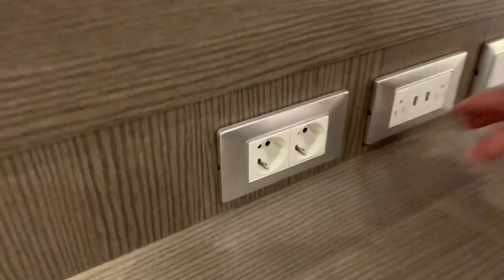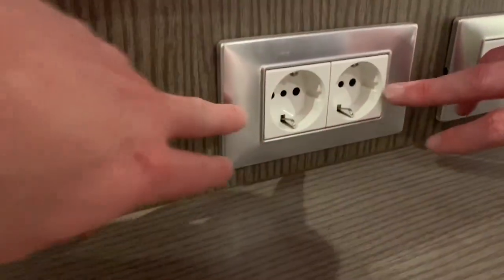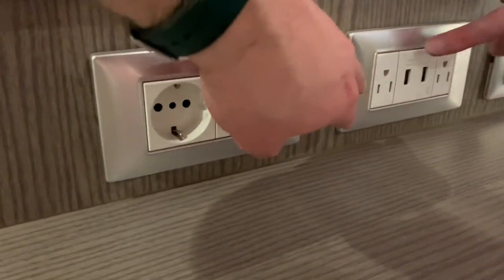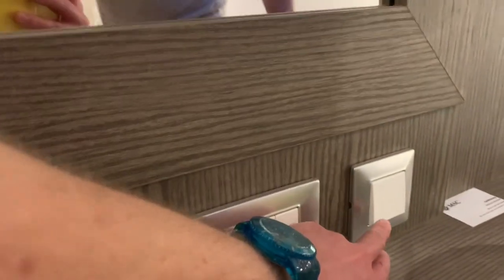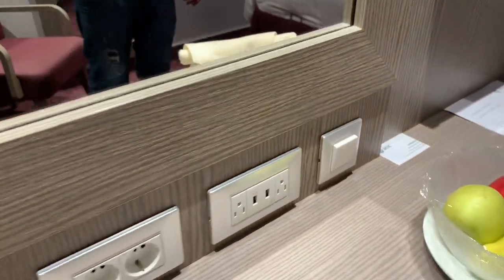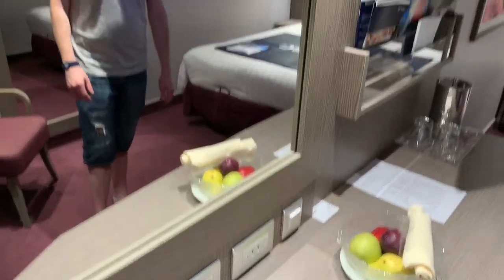The cabin features plenty of power outlets. We have many variants here such as two European sockets, two American sockets, and two USB charging ports, one of them being a high-powered one. Next to the power sockets there's a switch to light up the mirror on the wall above the desk, which as you can see is a decent size.